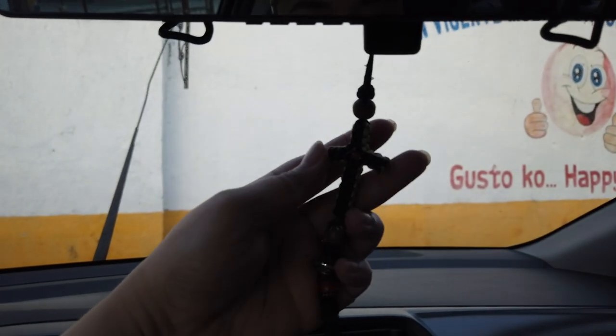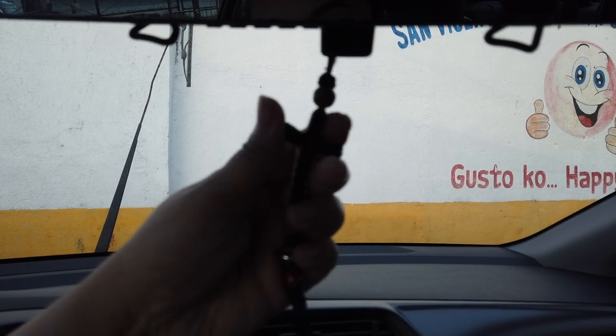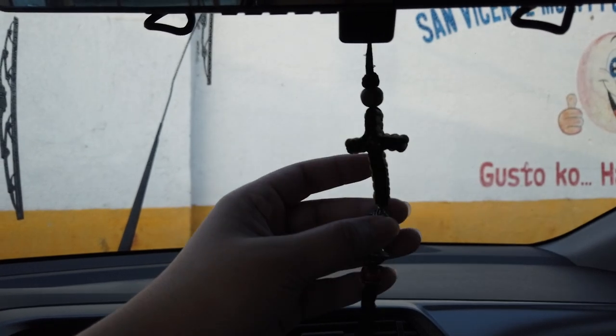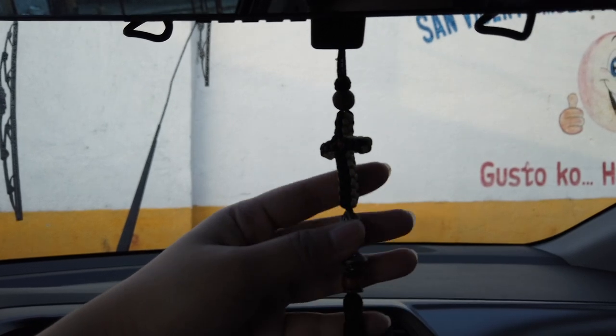I have a cross here — this has been with me since my other cars. Ever since I started driving I've had this. I bought it at Cardinal Santos Hospital at a bazaar there. Every time I change cars, this comes with me.